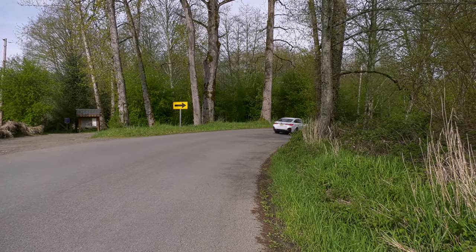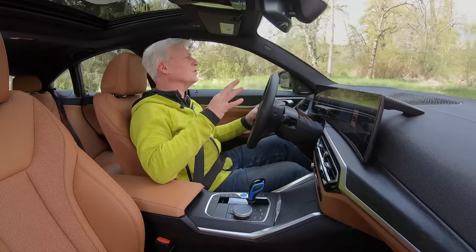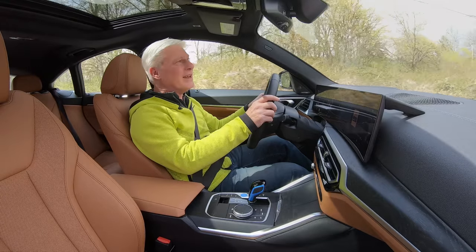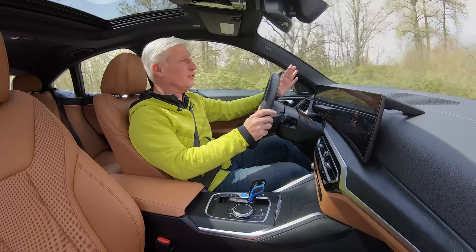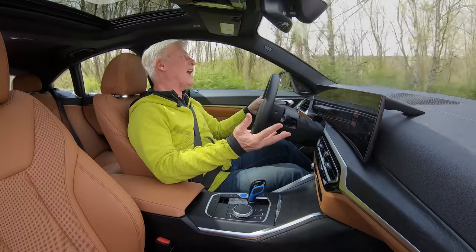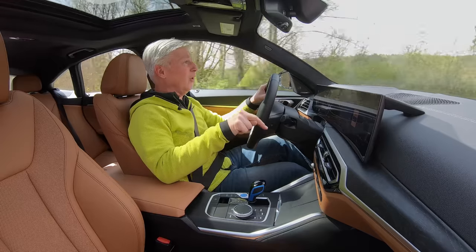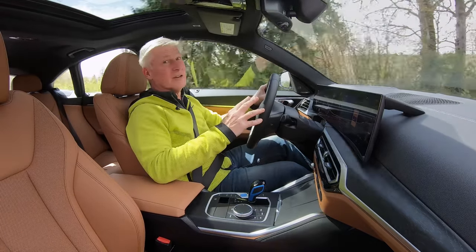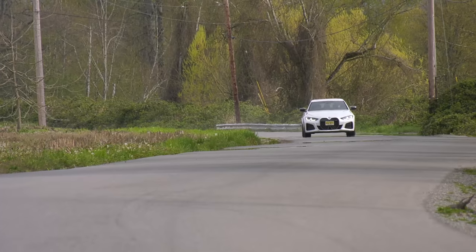One-pedal drive is definitely a thing in the i4. Put it into B mode and it adds substantial drag — this will come to a complete stop. If you leave it in regular drive mode, there's an adaptive one-pedal drive, meaning it will coast efficiently until sensors see a car ahead and then it adds more regeneration drag. It's all automatic and it works really well. The transition from recuperation to the actual physical disc brakes is very good in this car.